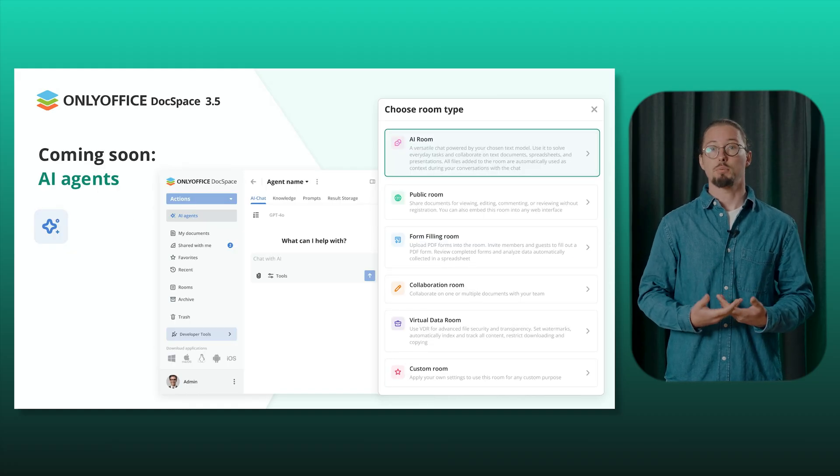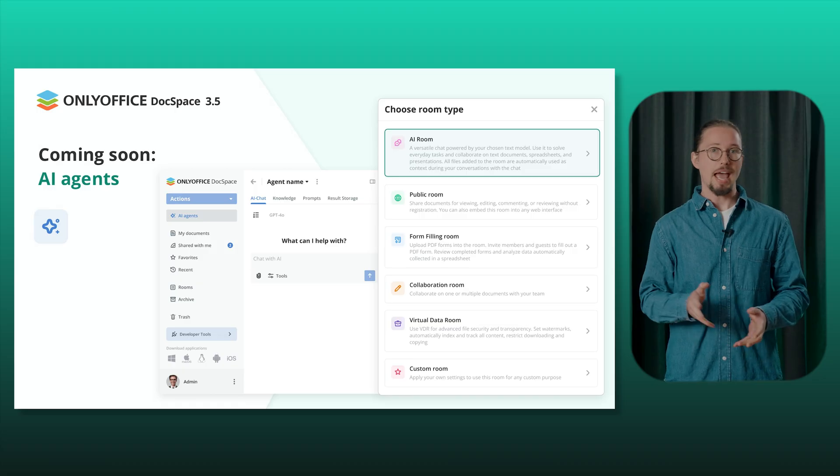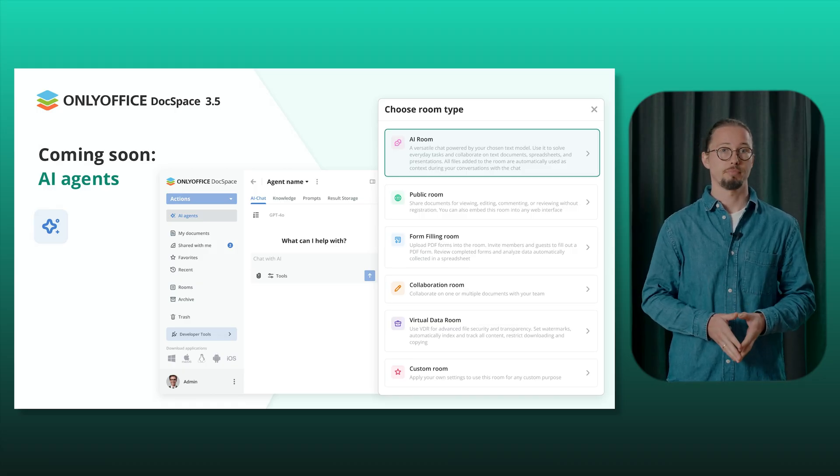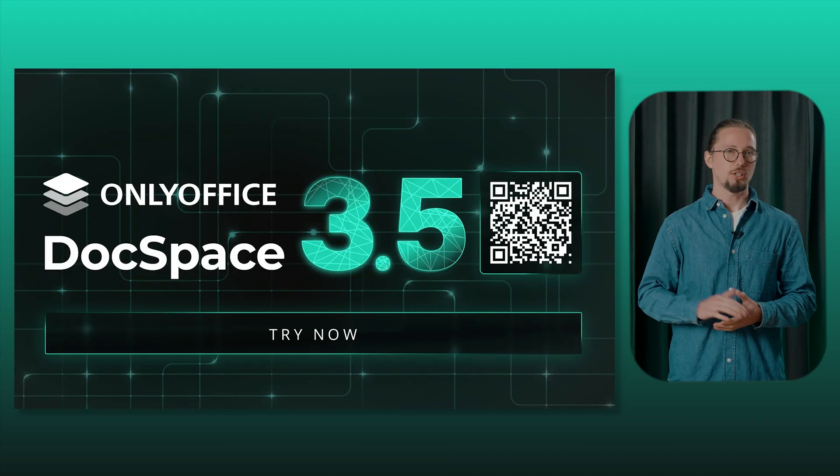Here's a sneak peek at what's coming next: AI agents in DocSpace. You'll be able to set up a personal AI assistant tailored for your team. Stay tuned. Ready to transform your workflow?